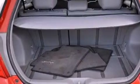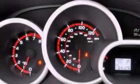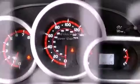Additional features include rear curtain airbags, rear seat child-proof door locks, and this vehicle has less than 65,000 miles.